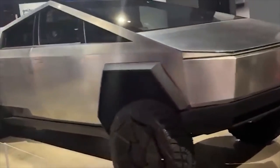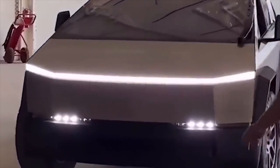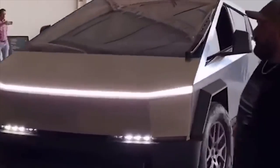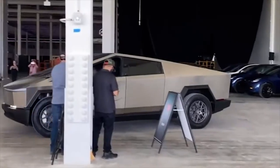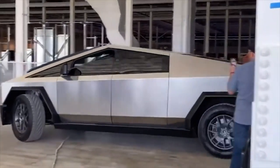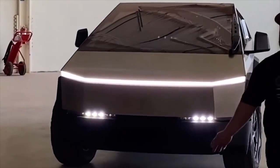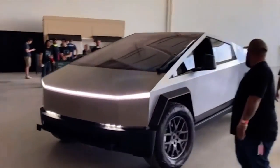Opinions on the design of the Tesla truck have been divided. Some individuals consider the vehicle represents a brave new step in the evolution of pickup trucks and adore its futuristic appearance. Some have attacked the design, arguing that it appears more like an out-of-this-world spacecraft than a useful pickup truck. The Tesla truck is unquestionably a remarkable engineering achievement, regardless of how people feel about its appearance.